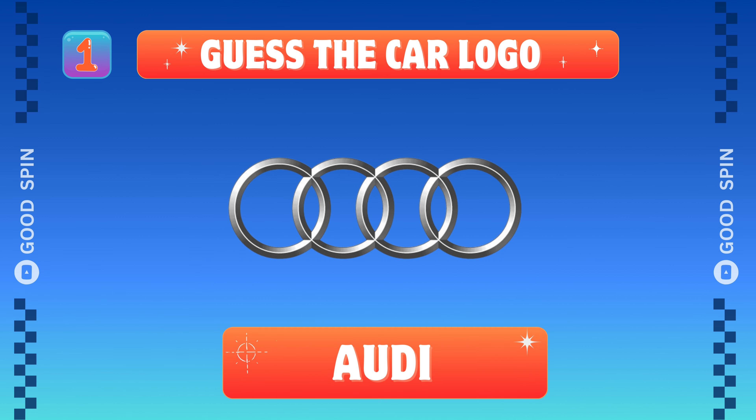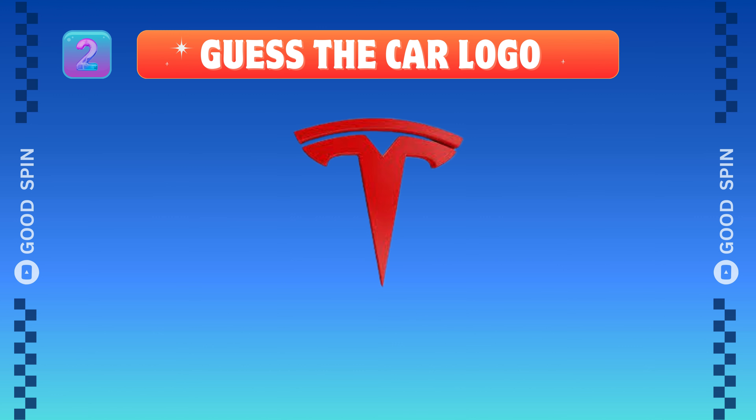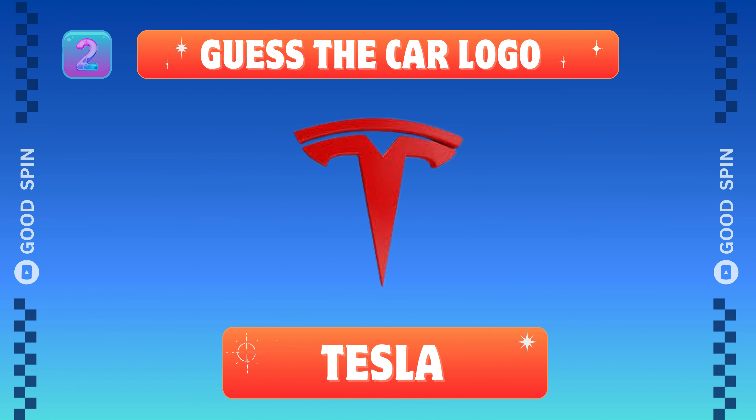Audi, the German powerhouse. Tesla, American electric innovation.